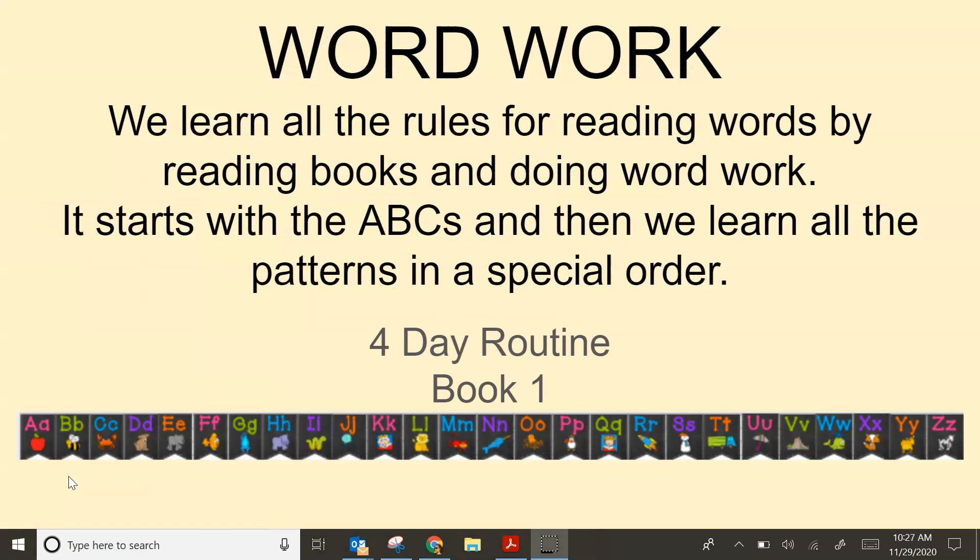Hi everybody, today we're going to start a new routine called word work. Why do we do word work? Well, we learn all the rules for reading words by two different ways: number one, by reading books, and number two, by doing word work.